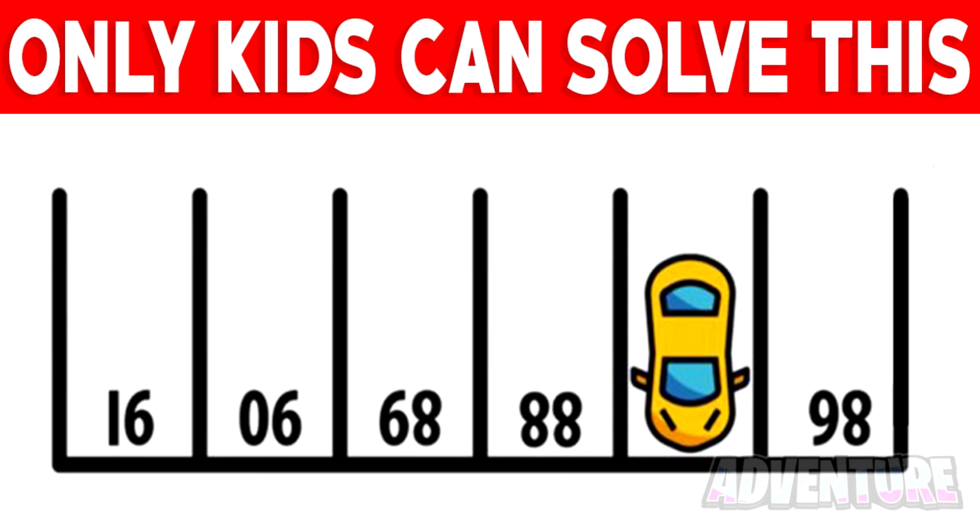Next, we've got this puzzle that only kids will be able to solve. Are you able to figure out what number car space the yellow car is parked in? Comment what you think the answer is. Only the smartest people will get this correct.